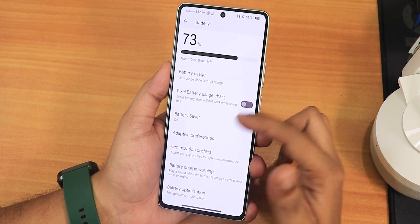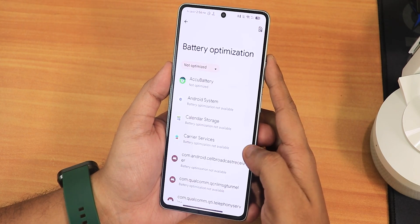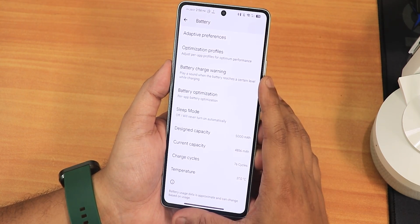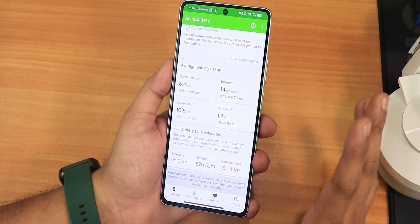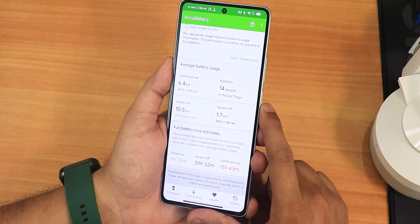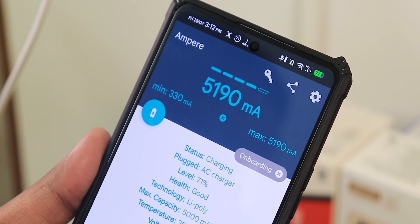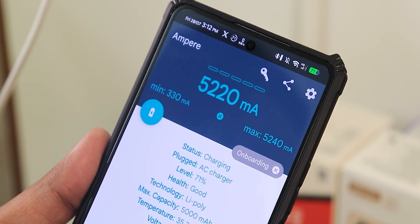In battery settings we have optimization profiles — performance, browser, camera, dial out, game streaming, etc. Scrolling down, you can see the design battery capacity, current battery capacity, charging cycles, and battery temperature. My device has 76 charging cycles. Battery life I've been getting is estimated around nine and a half to ten hours of screen-on time, about 60 hours standby, and 16 hours combined — amazing battery life. Fast charging is also working perfectly fine.